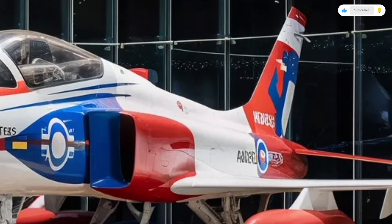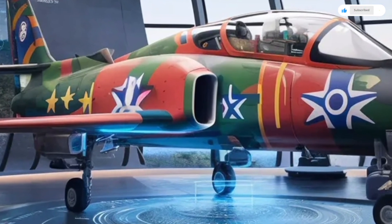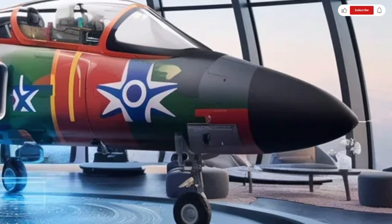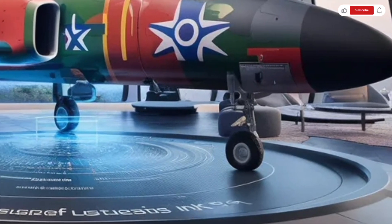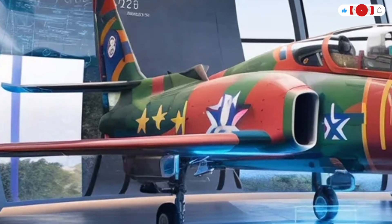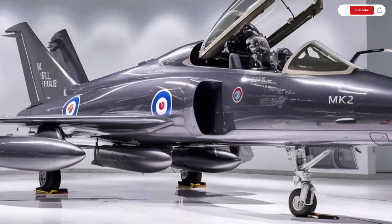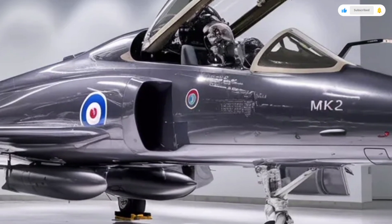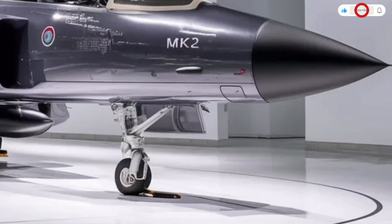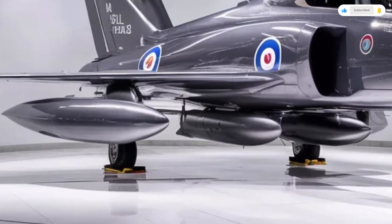When it comes to performance, the 2025 HAL Tejas MK2 truly shows its power. Beneath its aerodynamic body lies the General Electric F414GE-NZ-6 engine, a powerhouse capable of producing 98 kilonewtons of thrust. This enables the jet to reach speeds close to Mach 1.8, making it one of the fastest fighters in its class. The aircraft's thrust-to-weight ratio ensures rapid acceleration and unmatched agility, essential for dogfights and evasive maneuvers. The Tejas MK2 has an operational range of around 1,500 kilometers without refueling, which can be extended significantly through air-to-air refueling. It can fly at altitudes exceeding 50,000 feet, allowing it to conduct long-range missions with precision.